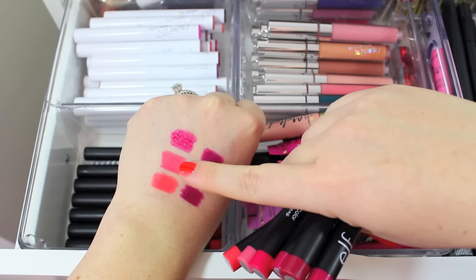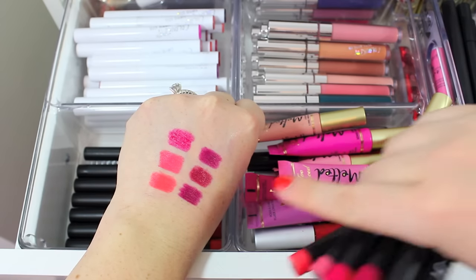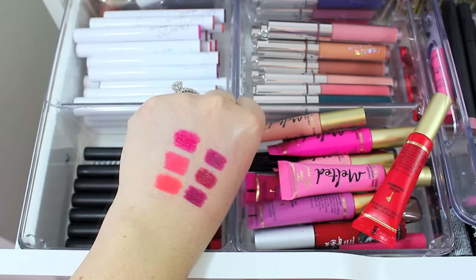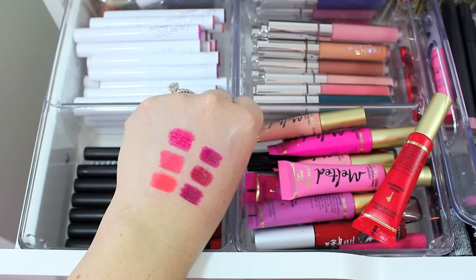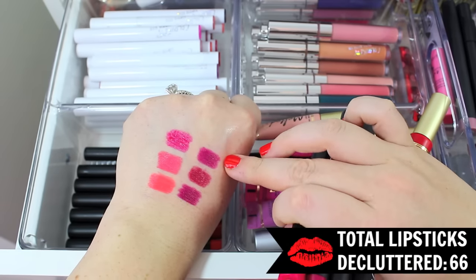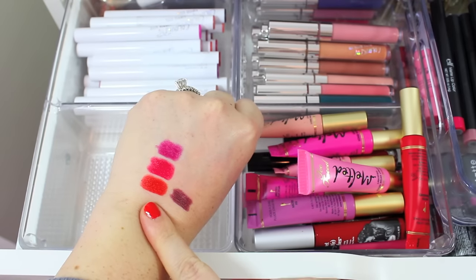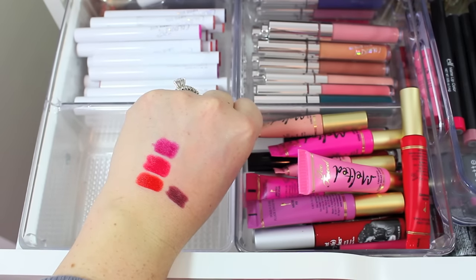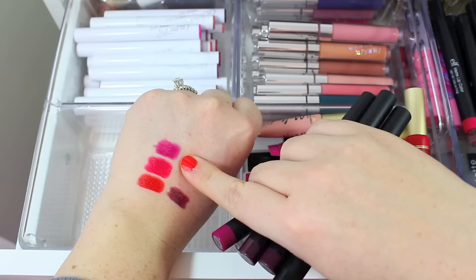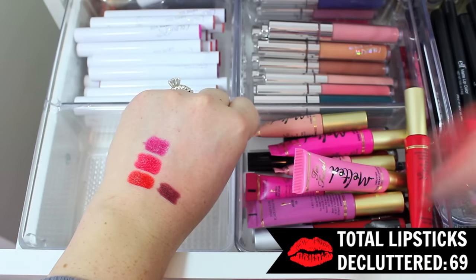I have Hot Commodity, Dash of Pink, Fuchsia, Mulberry Maven Wine, and another Mulberry Maven. I'm going to keep Hot Commodity — it's a really gorgeous coral. I'll hang on to Dash of Pink as well because it's a really gorgeous color. I'm going to declutter Fuchsia and one of the Mulberry Mavens. I'll keep two of those for wintertime. I'm going to keep Rowdy Rug — the bright red one, it's super pigmented and beautiful. I'll pass along Rich Red because I have a lot of colors that already look like that. I'll keep Berry Sorbet. I have two Scarlet Knights, but I'll go ahead and declutter those. And I have a clear one, which I'll keep for now.